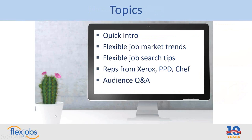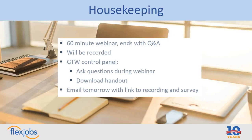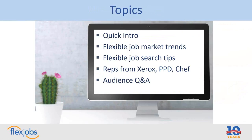Let's get started with some of the topics we're going to be discussing today. First, I'll give a quick introduction about our three employer panel. Then I'm going to talk briefly about flexible job market trends and flexible job search tips. If you are new to the flexible job world, this should give you an overview of what to expect. And then we're going to be hearing from reps from Xerox, PPD, and Chef, followed by audience Q&A.